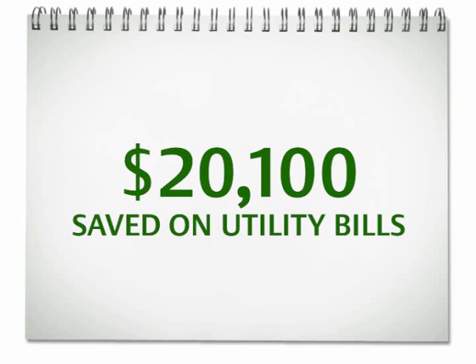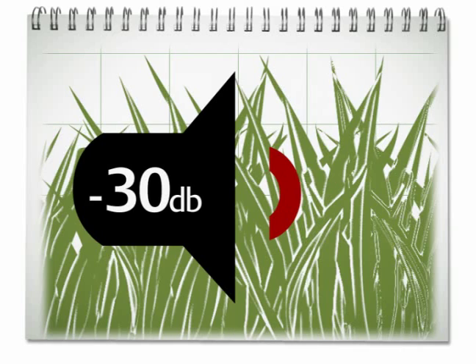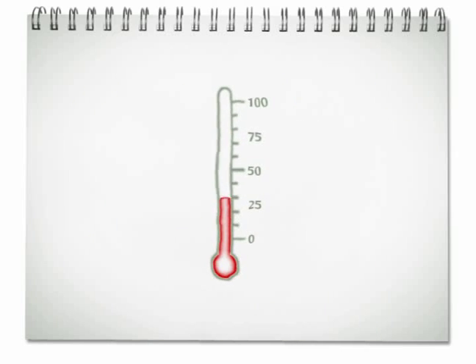Who knew going green would actually save so much green? Up for more numbers? For every three inches of rooftop plant growth, noise can be reduced by as much as 10 decibels. Rooftop gardens also reduce temperature fluctuations inside the building.